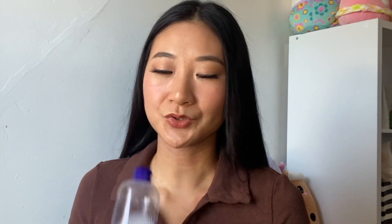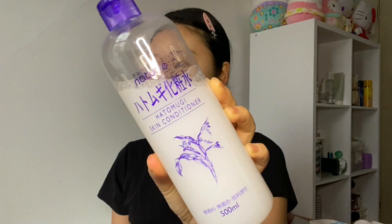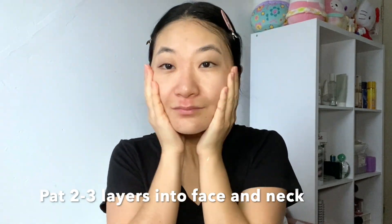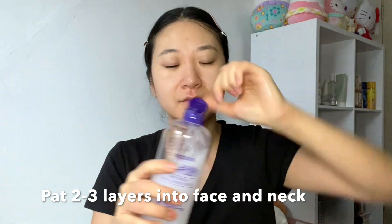After you've cleansed and your skin is nice and tacky and moist, you want to put a skin conditioner on. The Naturey skin conditioner is the best skin conditioner by far for all skin types. The way I suggest applying it is to literally put it into your hands and pat it into the skin. You can do one layer, but I like to do two to three — it gently absorbs into your skin.